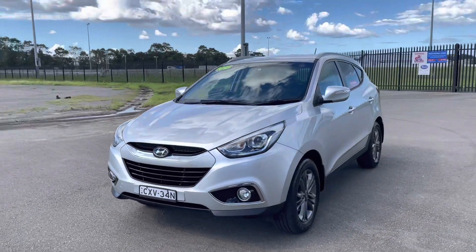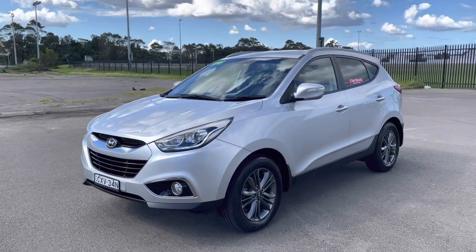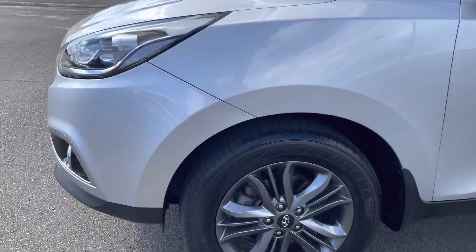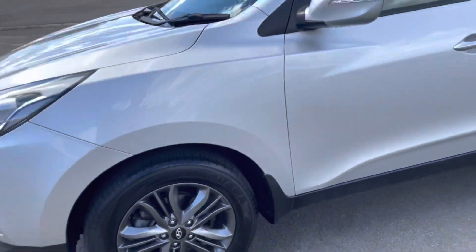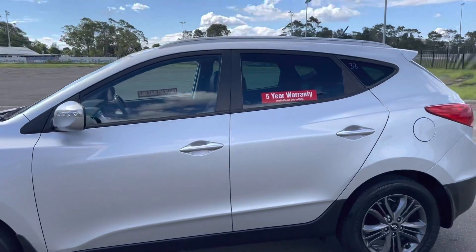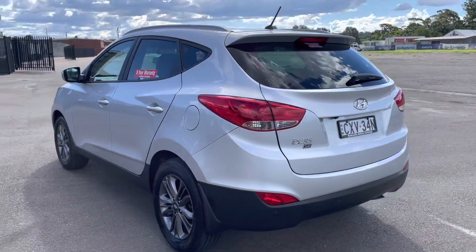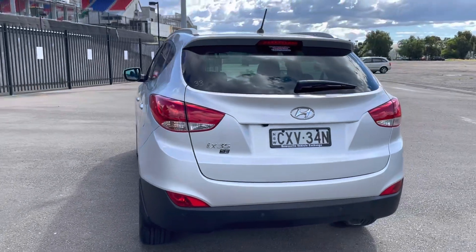It's the petrol, front-wheel drive, five-seater. Lovely colour, part of the SE pack. You get the front fog lamps, the titanium coloured alloy wheels, rear spoiler. This one's got the dark tint, rear parking sensors and reverse camera.